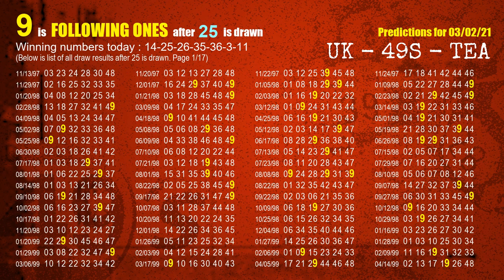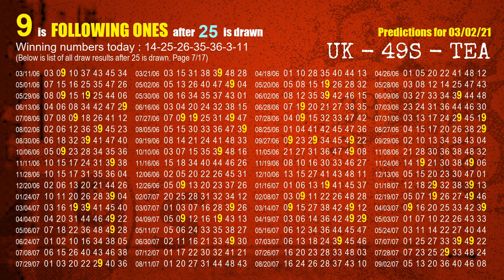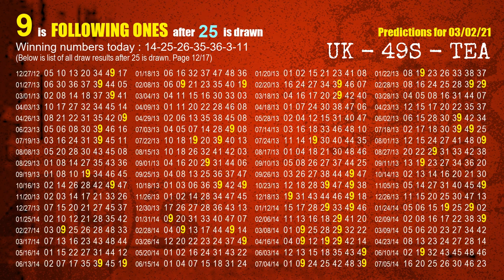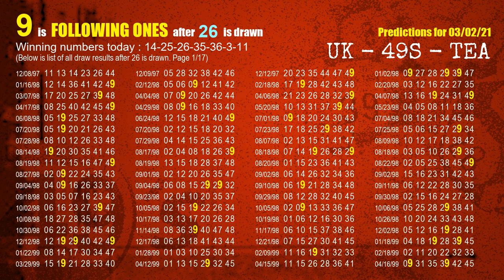The second winning number is 25. The most frequently following units digit is 9 when 25 is the winning number in the last draw. The third winning number is 26. The most frequently following units digit is 9 when 26 is the winning number in the last draw.